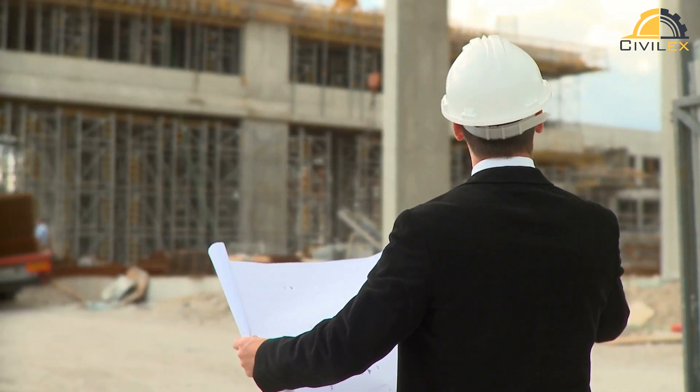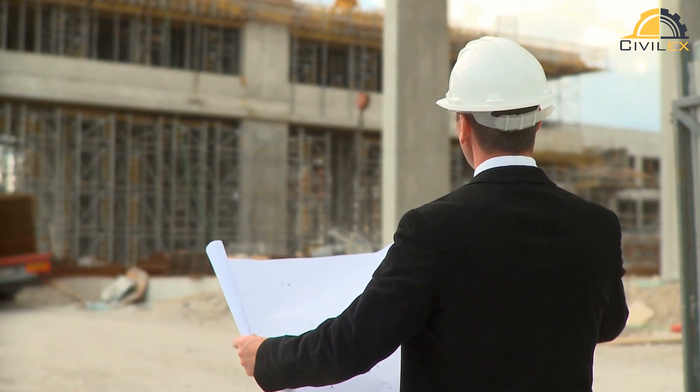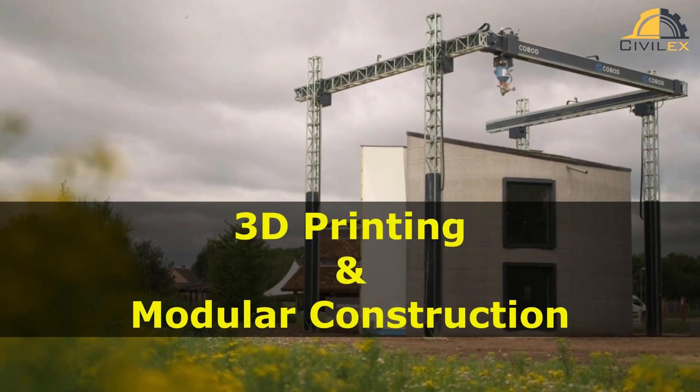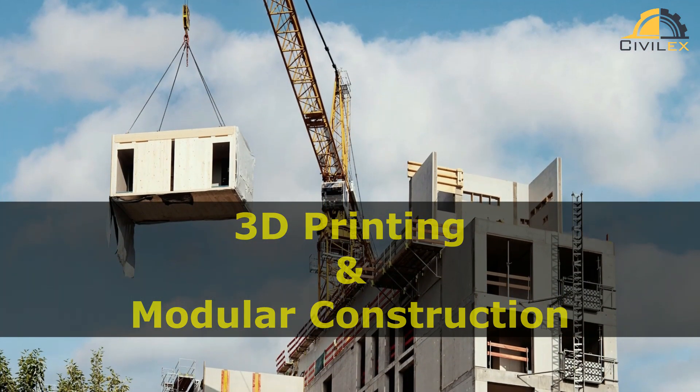Hey everyone, welcome to my channel where we explore the latest trends and innovations in civil engineering and construction. Today, we're going to talk about two exciting topics that are revolutionizing the way we build structures: 3D printing and modular construction.